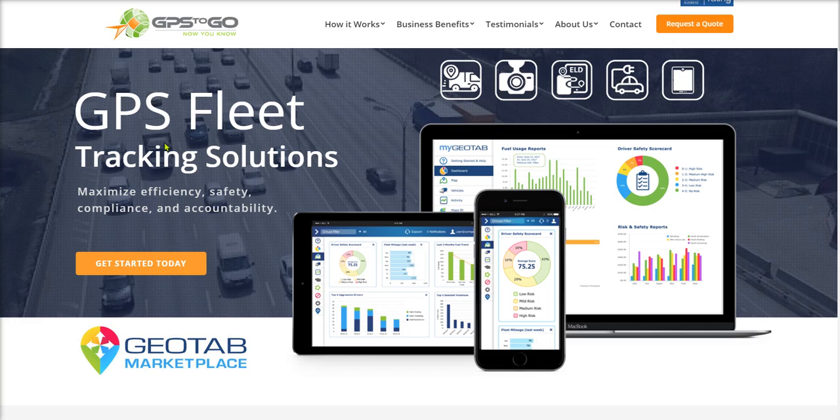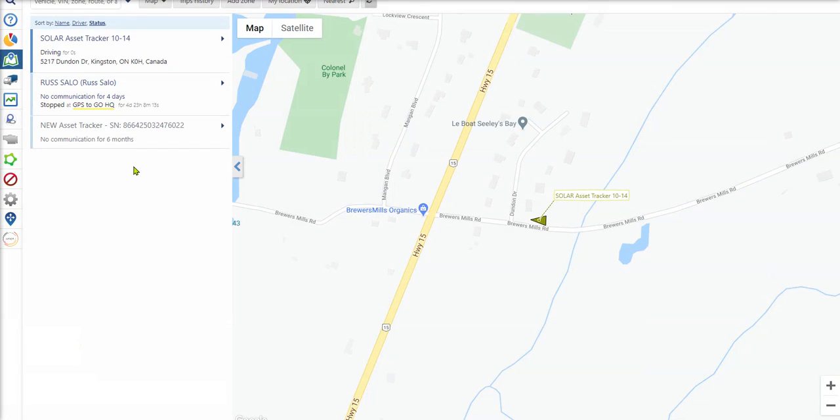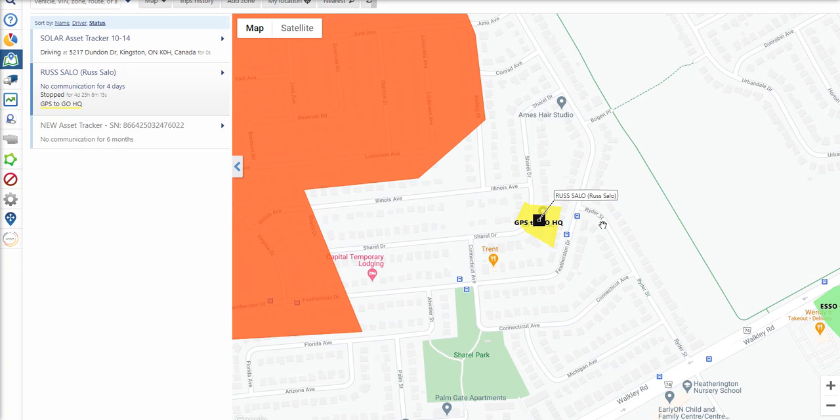Today we're going to look at vehicle alerts and vehicle status. We'll start off in the MyGeotab portal — we've got our own vehicles in here. I unplugged the Geotab device that I have in my own vehicle, which we use for testing. One of the easy things this does is show you the last known location and tell you the vehicle status — no communication for four days, so the Geotab device is unplugged. We can see the location here at GPS2Go headquarters, just that easy.